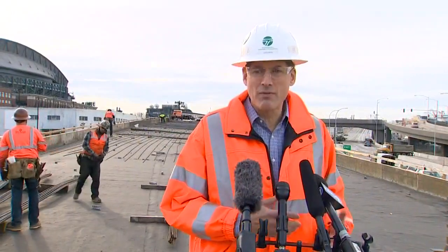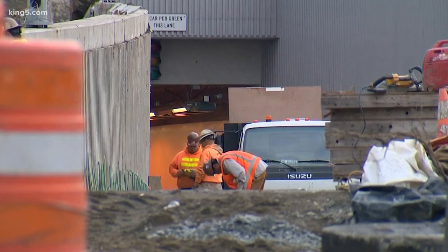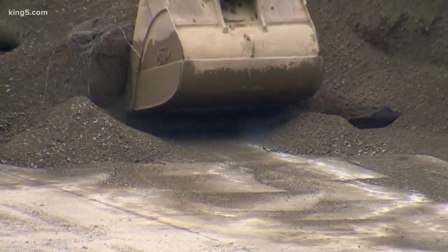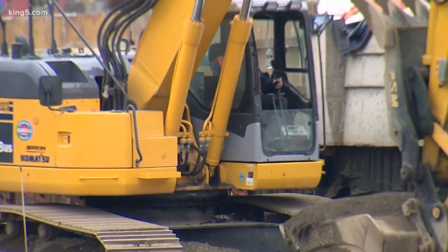We consider the work that has happened over the last week to be on schedule. We're hitting all of our milestones. Remember, there are two ends to connect up to the tunnel. This is the south end with the most work. But things are also happening up north near Lake Union.